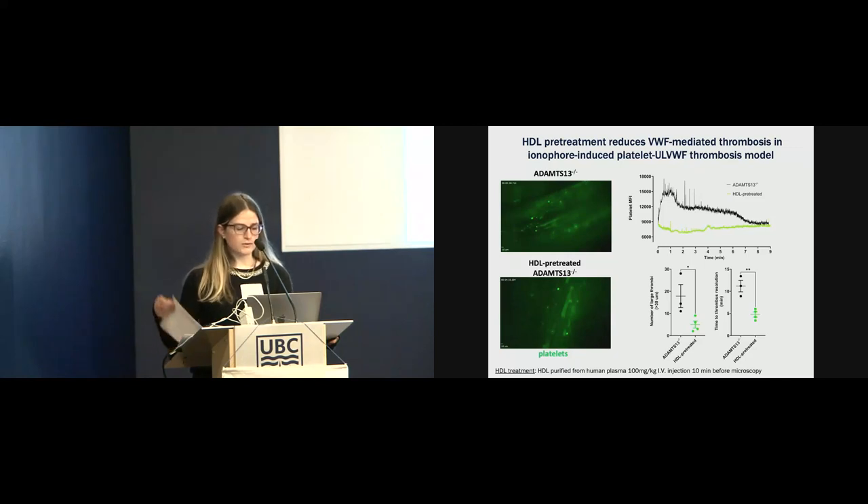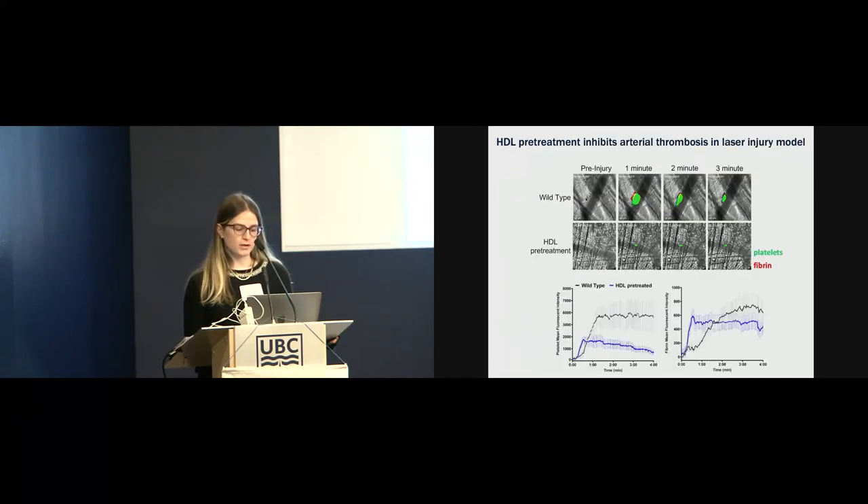The next model we used was a laser injury model in the Cremaster microvasculature of wild-type mice. In this image, the platelets are fluorescently labeled in green and the fibrin is fluorescently labeled in red. We observed the effect of HDL pre-treatment on arterial thrombosis. HDL pre-treatment notably attenuated platelet accumulation and fibrin formation in response to laser injury. In addition, HDL pre-treatment destabilized clot formation and there were frequent emboli, so the platelets that do adhere are more transient in this model as well.